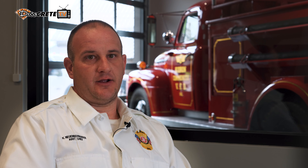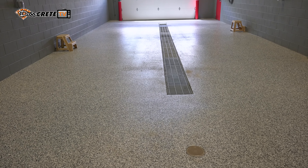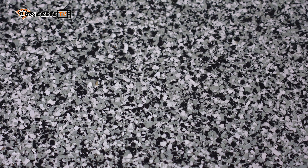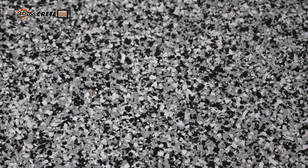A concern we had was slip. We have a wash bay — are we going to slip on it when it gets wet? He gave us a recommendation of several installers that are in our area. We ended up deciding to use Jeff Troyer with Precision Concrete Solutions.